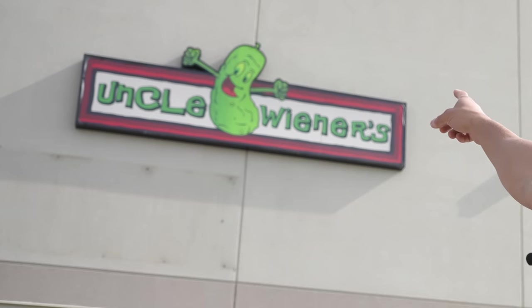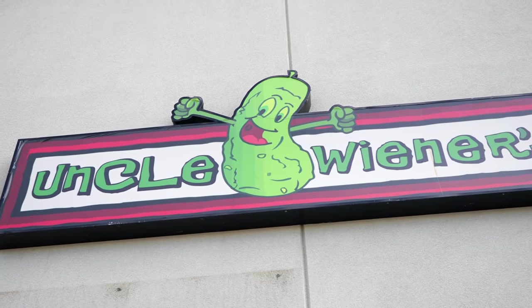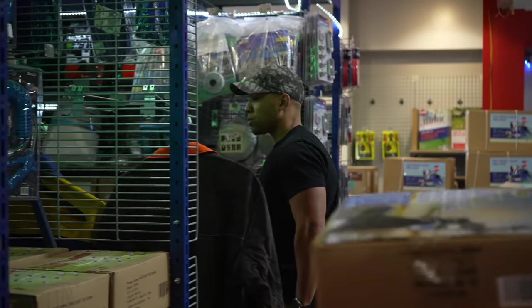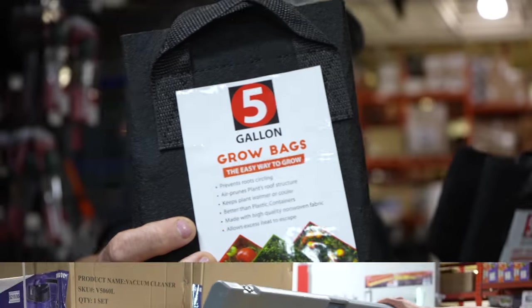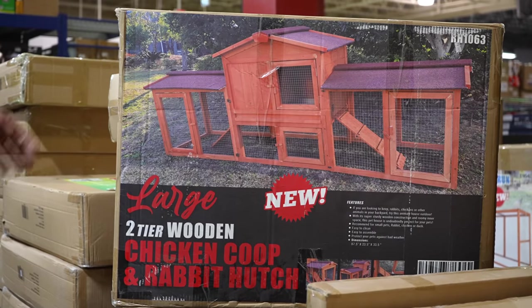Hi folks, Canadian Prepper here. We are at the store that doesn't make any sense whatsoever — Uncle Wieners. On the logo is what looks to be a wiener or a pickle who is very excited to be here. As are we. We're going to go check out all of the cool prepping and survival items that they have in this shop. I guarantee you, you're not going to see a lot of this stuff anywhere else. So let's get to it.